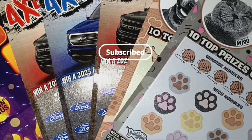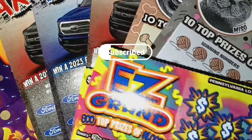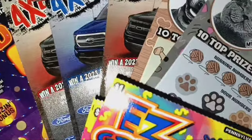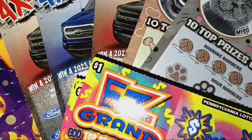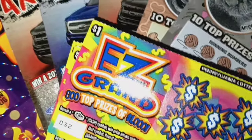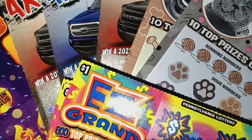Hello YouTube! I'm back. We have some more Pennsylvania lottery tickets here. We have some low boys here today. We have one $10 ticket also, but we're going to try the smaller tickets. The big tickets, they're being mean lately, so let's see if we can find a win here on some of these smaller tickets.